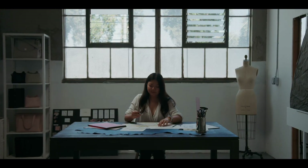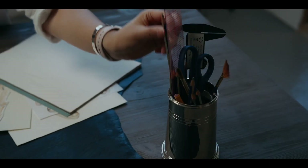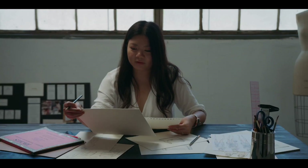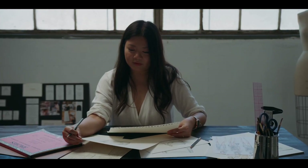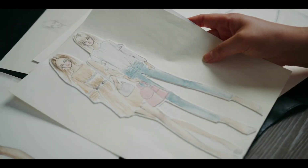Before starting Pond, I spent over a decade as a designer for some of the world's top luxury brands. Over time, I realized that luxury meant different things to me. One year ago, I left the corporate world.